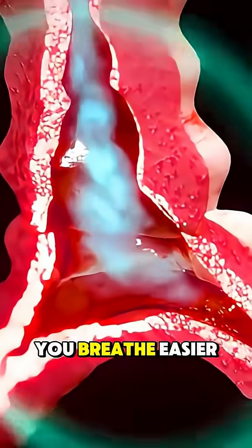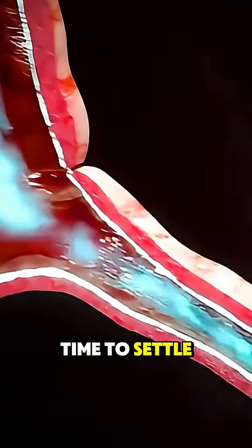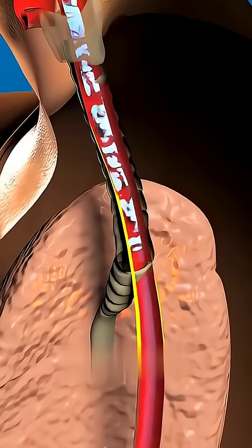That's what helps you breathe easier, almost instantly. Holding your breath afterward gives the medication time to settle and absorb properly. And if it's a steroid inhaler, rinsing your mouth afterward helps prevent irritation or infections.